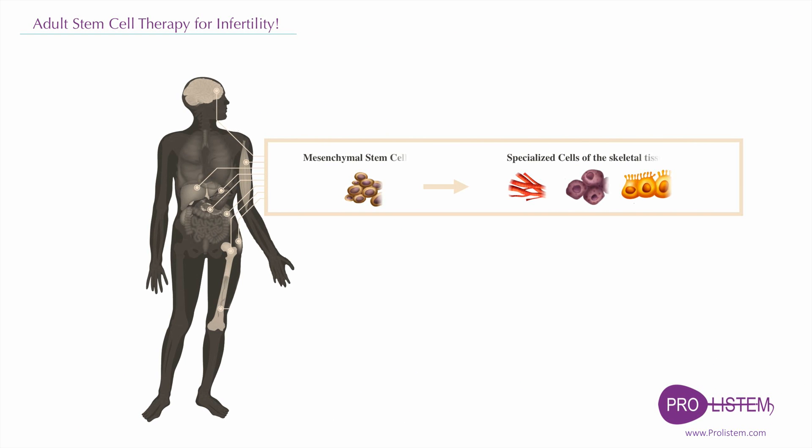Mesenchymal stem cells are adult stem cells traditionally found in the bone marrow. However, mesenchymal stem cells can also be isolated from other tissues, including cord blood, peripheral blood, and fallopian tube.